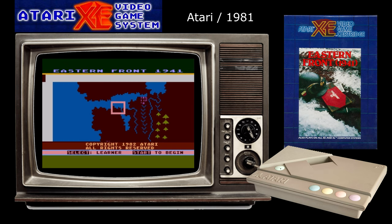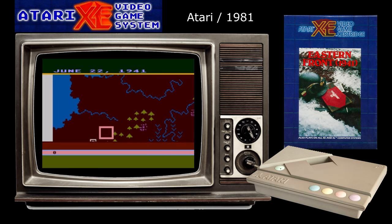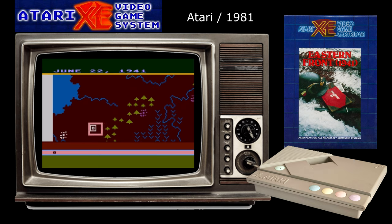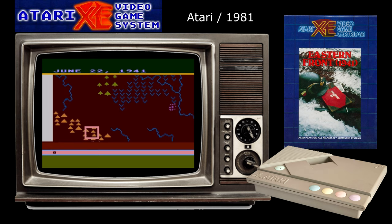This strategy war game was created by the legendary Chris Crawford and originally published through the Atari Program Exchange, aka APX, way back in 1981. Eastern Front soon became one of the APX's best-selling games of all time, selling over 60,000 copies. It was also widely acclaimed in the press of the time, winning Creative Computing's coveted Game of the Year award in 1981, and was subsequently chosen by Atari for release on cartridge.